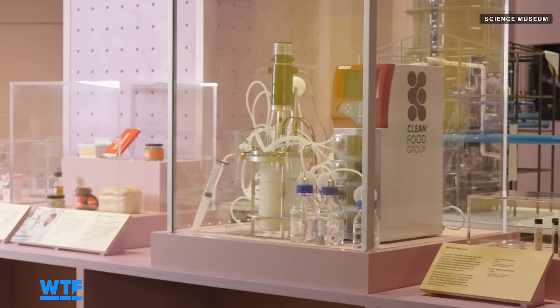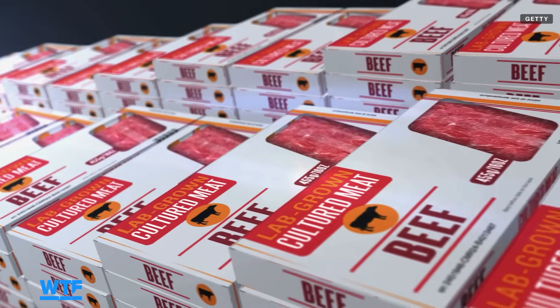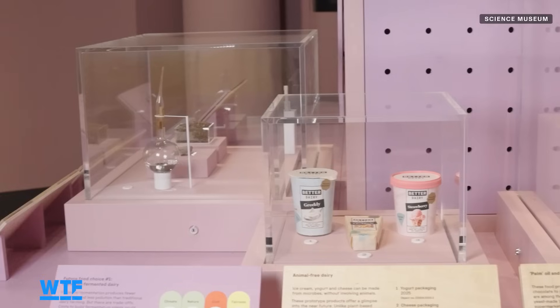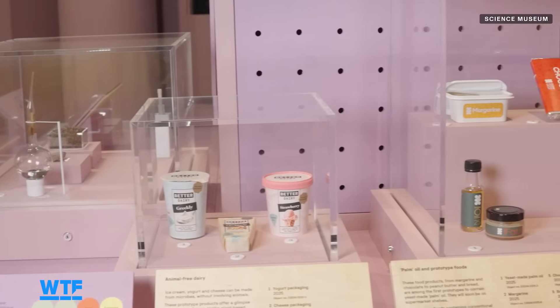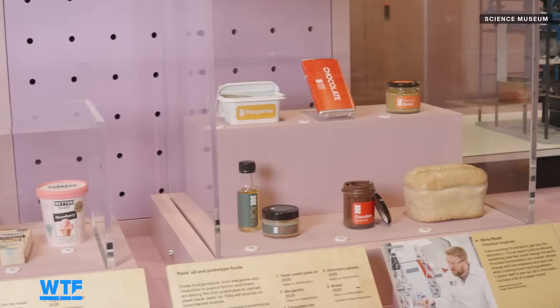We are here at the Science Museum in London at the Future of Food exhibition, a free exhibition that explores the sustainable practices of food production, lab-grown meats versus factory farming, and looks towards the future of bioengineering and technology and the impact it has on our plates and on the planet.